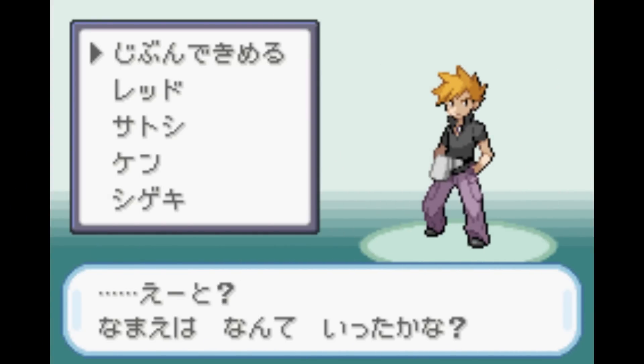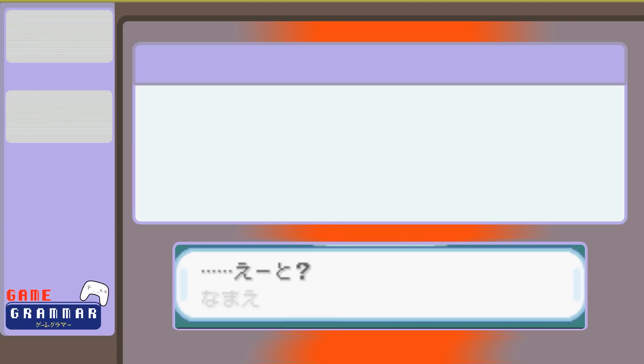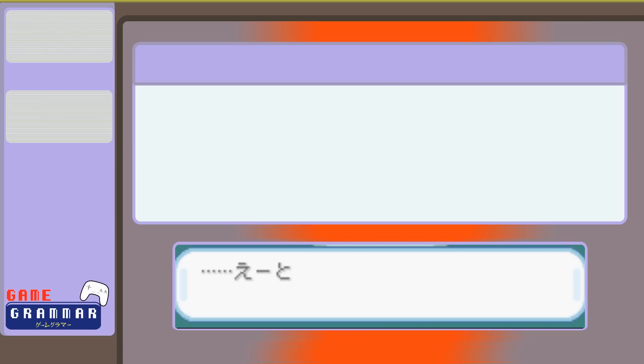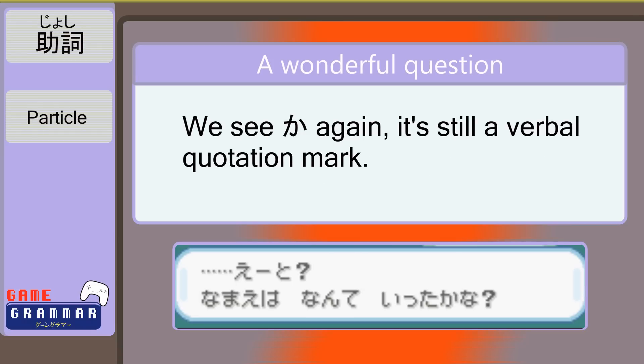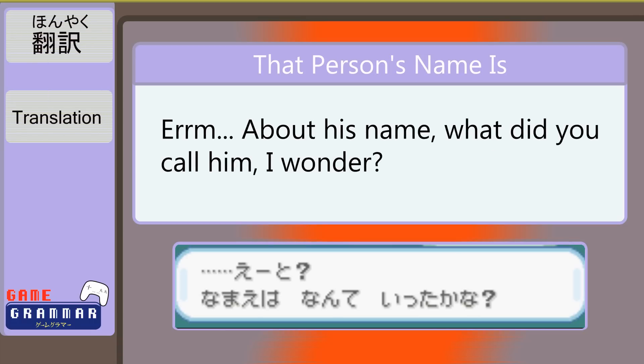えっと… 名前はなんて言ったかな？ Check out that えっと — he's pausing to think, like saying 'um.' We start with 名前, which means 'name' and is the subject, and we end with いた, the past tense form of いう meaning 'to say.' なんて is a form of なに, translating as 'what.' The か after the verb tells us it's a question, like verbal punctuation. And the な gives him space to think, making him appear more thoughtful than a grandfather who forgot his own grandson's name. Translation: 'About his name — what did you call him?'